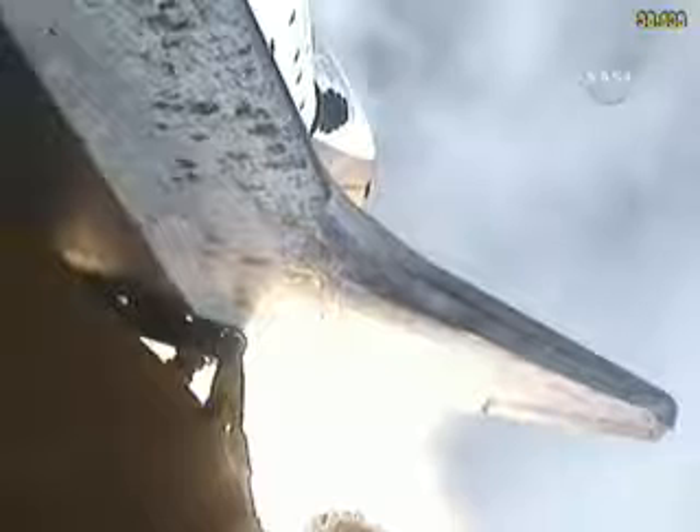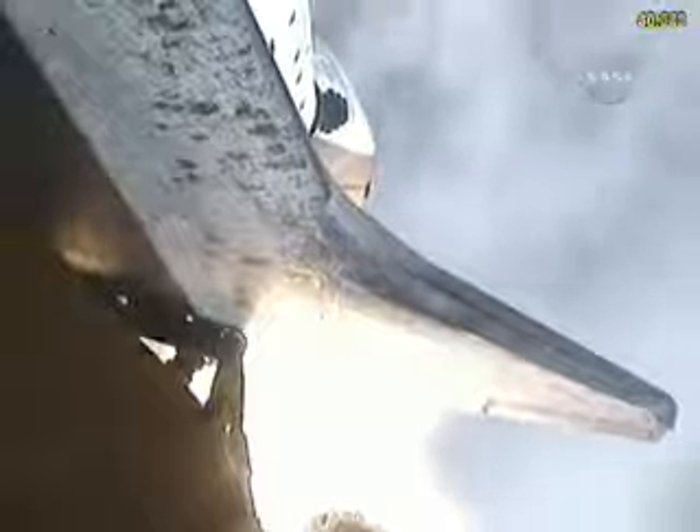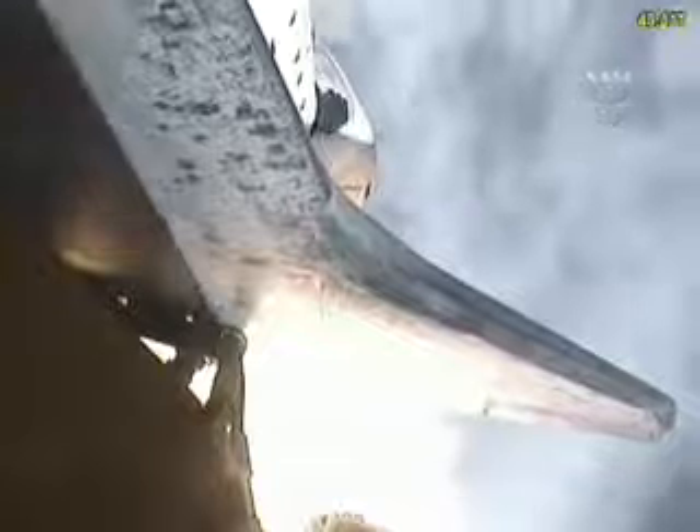Discovery seven miles downrange at an altitude of two statute miles, flying at 600 miles per hour. Discovery's engines are throttling down as the orbiter passes through the area of maximum pressure on the vehicle.